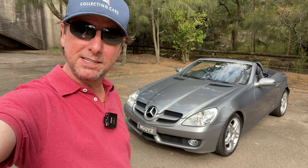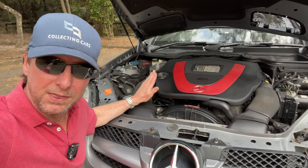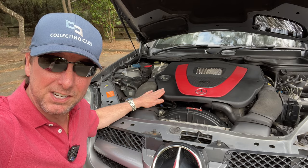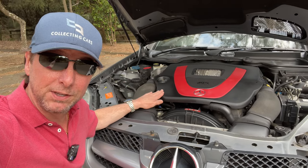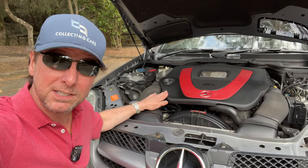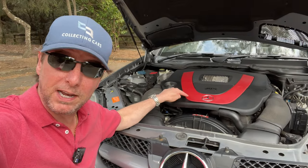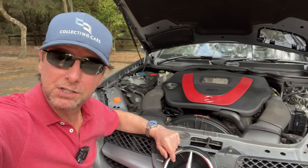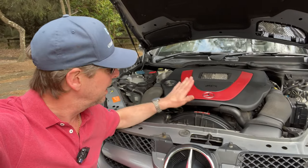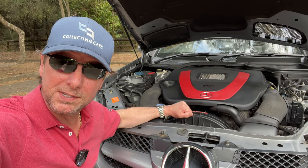The most significant change is under the hood, where this 3.5 litre V6 engine now produces an extra 33 horsepower, is more fuel efficient, and reduces emissions. You can tell this one because it has the red flash on it — the previous versions had the grey flash — so it's a significant improvement to performance and efficiency.